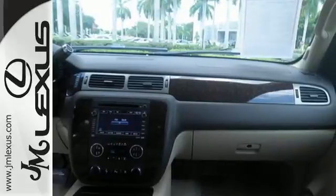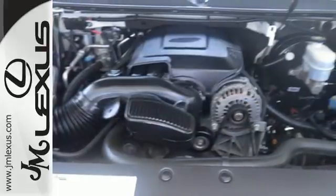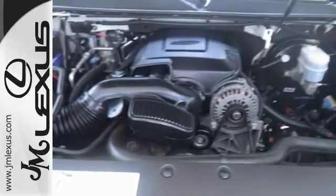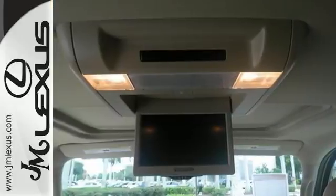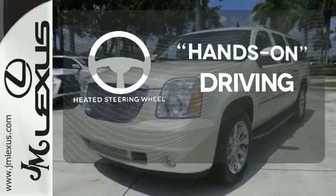It has heated front and rear leather seats, a leather and wood multifunction steering wheel, and 10-speaker sound. Anti-lock brakes, stability and traction control, and dual front impact and overhead airbags keep you safe. You'll want to keep both hands on the heated steering wheel.